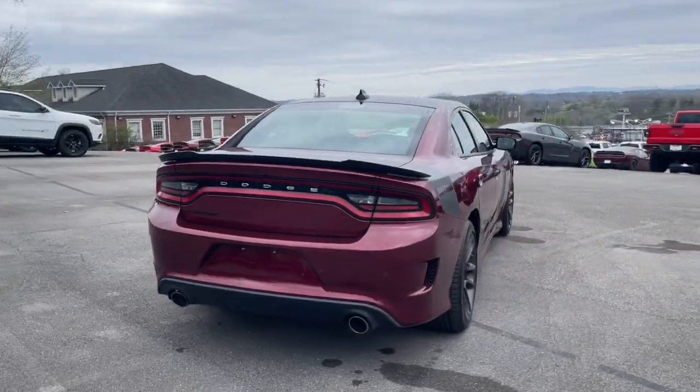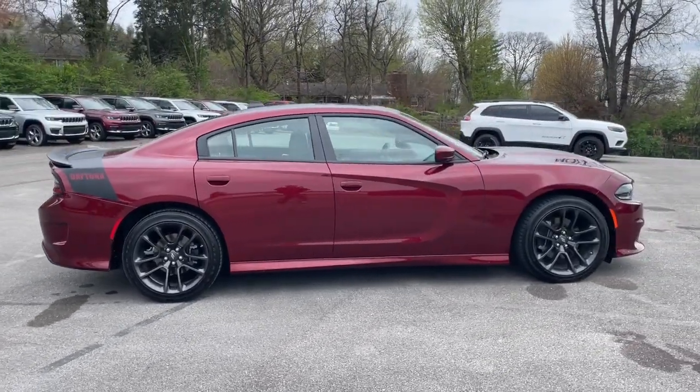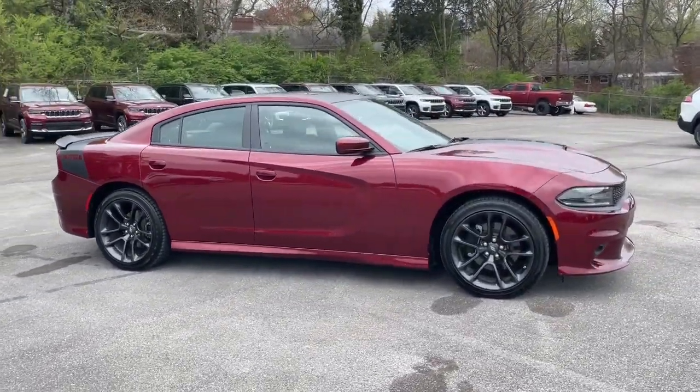Go bold or go home. The Charger packs aggressive athleticism and unexpected fuel efficiency into a driver-centered, family-friendly four-door package.